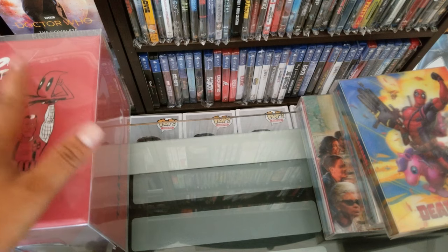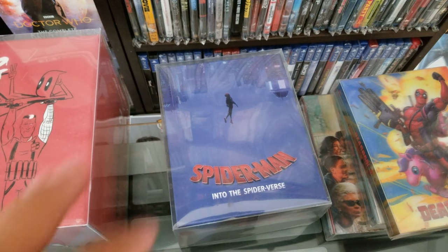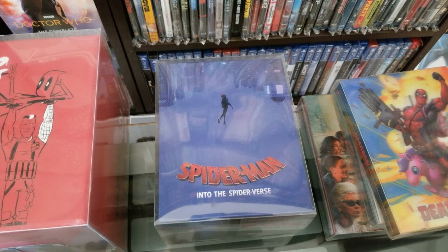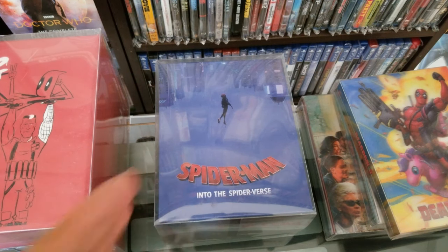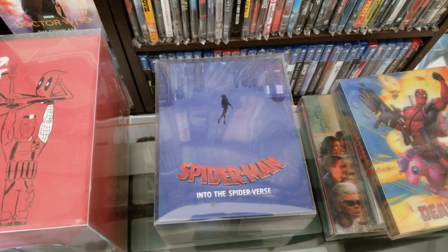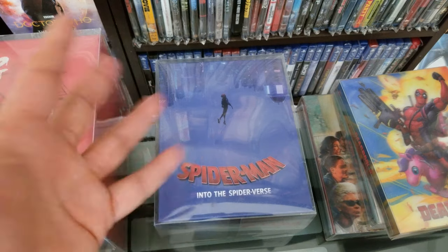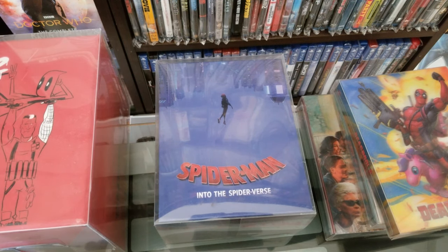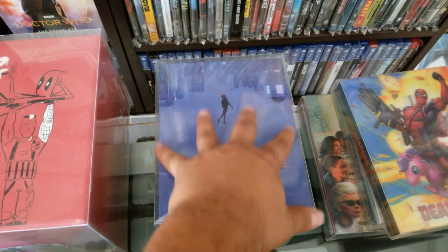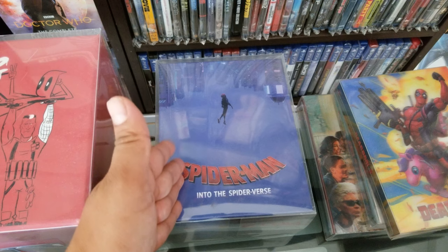Always ask questions because it gets confusing — there are always different versions. Even with Spider-Man: Into the Spider-Verse, the one-click does not guarantee everything released. This was from Bluefan — the one-click does not guarantee you everything released. They released an extra packet and I didn't pre-order it, so I was a little bit out of luck. I got a whole bunch of stuff for this movie so I wasn't completely sad, but always ask. So to wrap it up: the one-click is going to bring pretty much all of the editions they're going to release for that movie for that specific company.